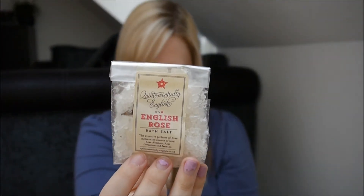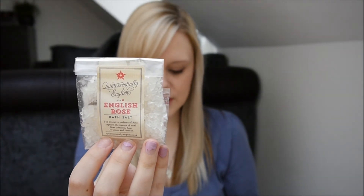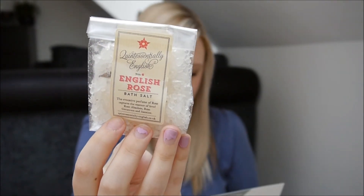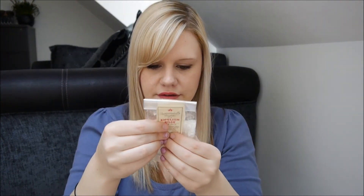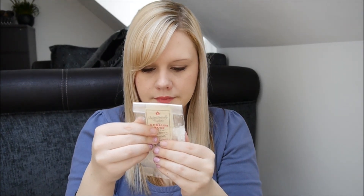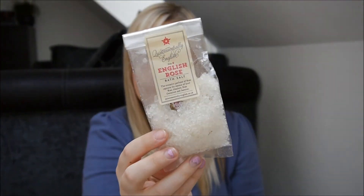Then we have another little sample — it's Quintessentially English Number 6 English Rose Bath Salt. This is a 50g sample; the full size is 100g and £4.25. These soothing bath salts are made with dead sea salt and pure essential oils. They're also a great way to exfoliate — take a handful and blend in a small amount of sweet almond oil to create a rich body scrub. These scented bath salts have an evocative perfume of an English rose garden, a totally feminine, sensual scent. It looks like it has some kind of dried flowers in there too, and you have to use it within 12 months.